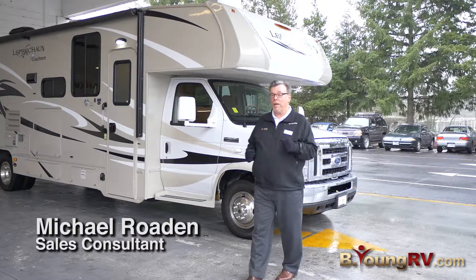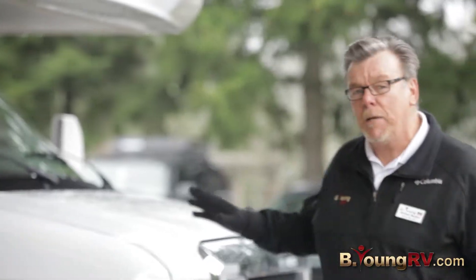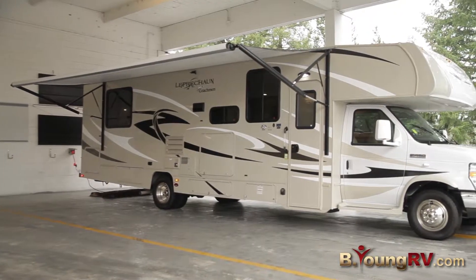Welcome to Be Young RV today, Milwaukee, Oregon. It's kind of a cold day. Today I'm going to show you and tell you a little bit about a 2015 Coachman Leprechaun 315 Class C Motorhome. Let's get started.